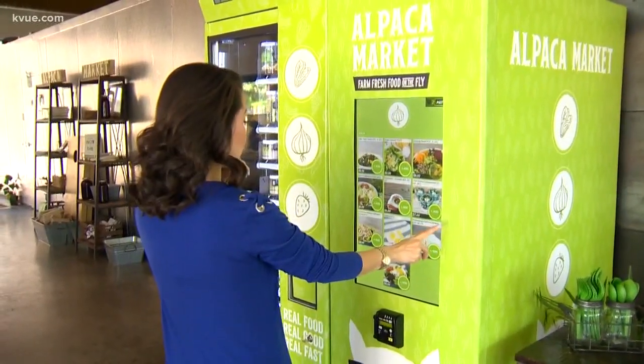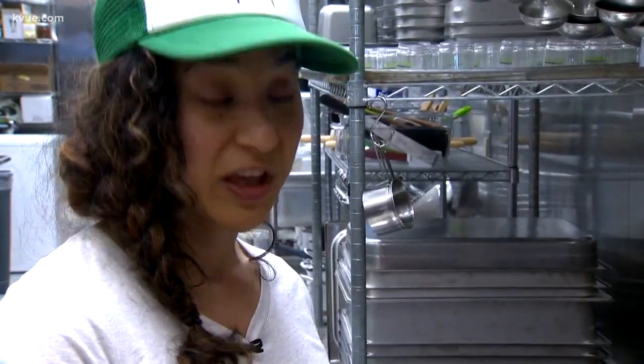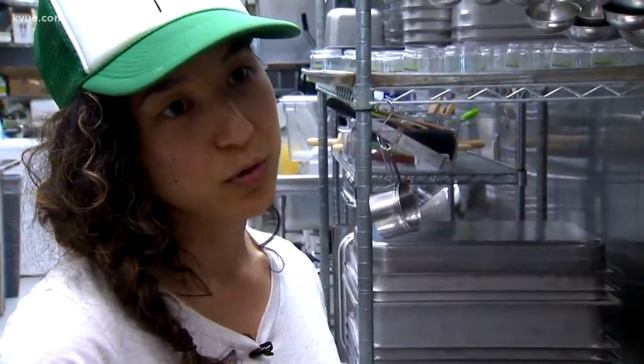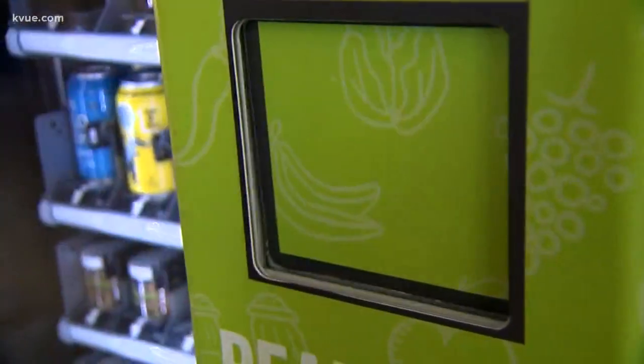The idea behind these micro restaurants: drivers deliver freshly made salads, snacks, and desserts every morning. Right now they're partnering with Keep Austin Fed, so whatever leftovers they have each day, they get to feed people who can't afford it. The menu is seasonal, changing four times a year, taking advantage of local produce.